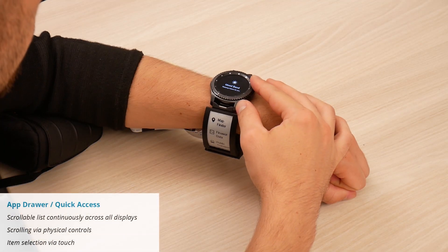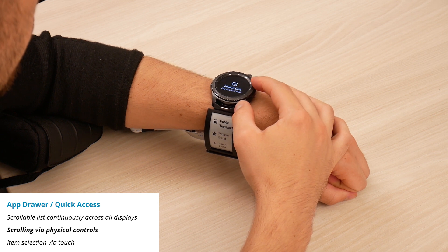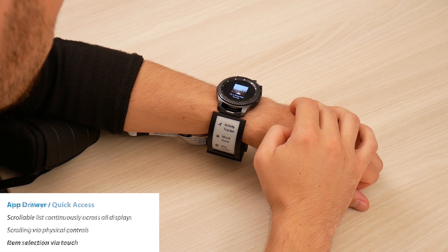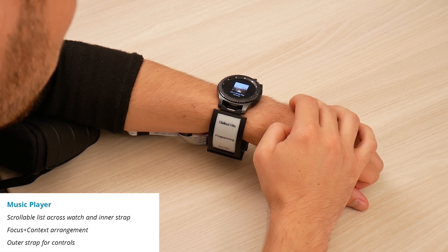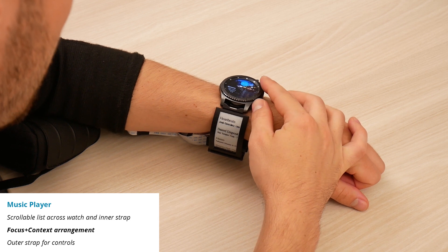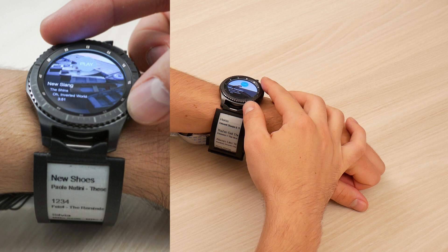The main view is an app drawer, a continuous list of available apps that stretches across all three displays. The music player also shows different lists, here different playlists with songs. These lists resemble a focus and context content arrangement. The list item visible on the smartwatch is shown with additional details.